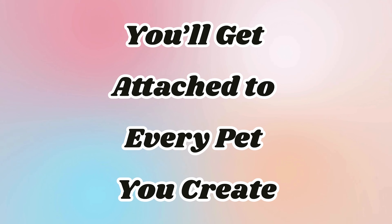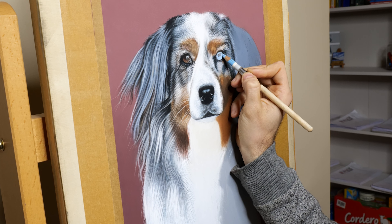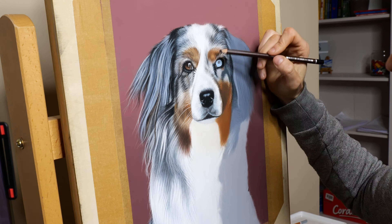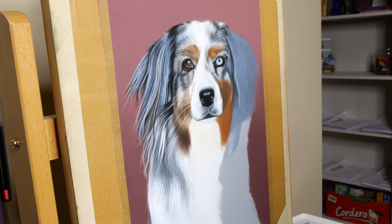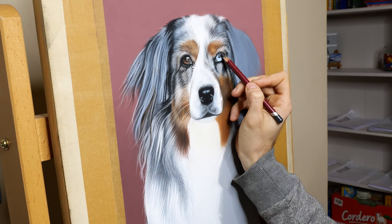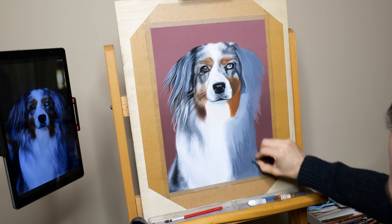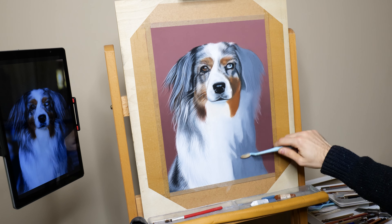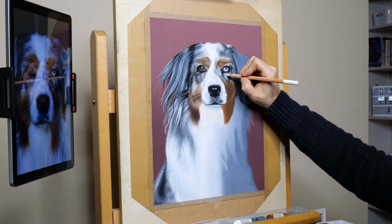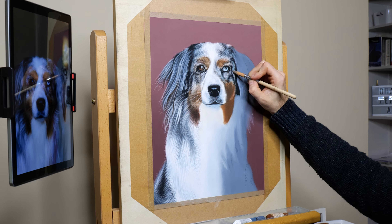You'll get attached to every pet you create. Here's something I didn't expect when I started out — you're going to get attached to every single pet you create. Even if you've never met them in real life, by the time you finish their portrait, it will feel like they're an old friend. There's this magical thing that happens as you work on every little detail: the tilt of their head, the sparkle in their eyes, the fluff of their fur. It's like you get to know their personality through the process of painting them. For me, it's not just about creating something that looks like them — it's about capturing who they are. Every time I finish a piece, I find myself smiling, thinking, 'This is them. This is their spirit.'